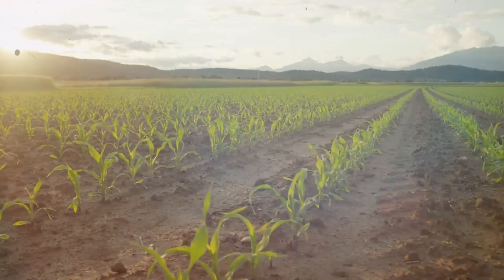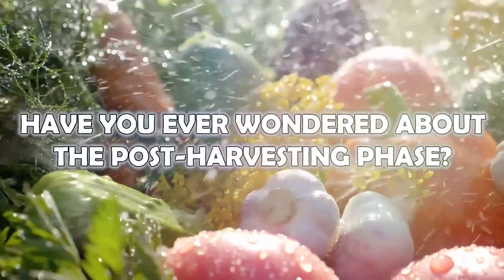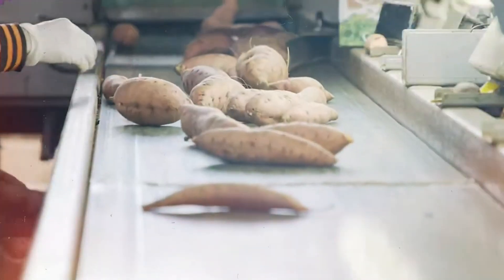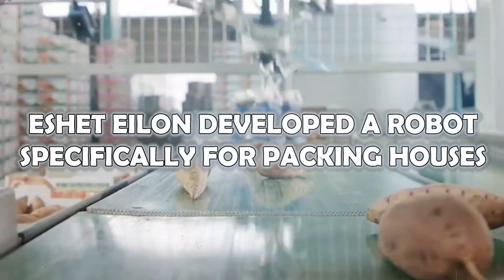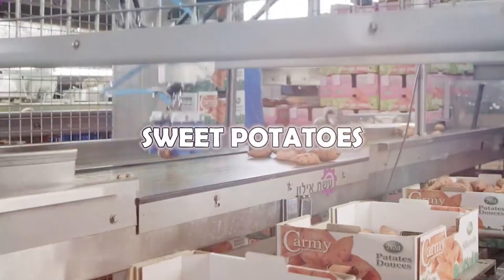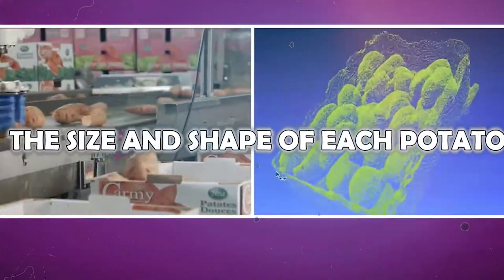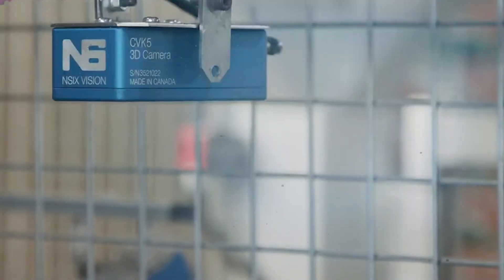Packinghouse Robot: Have you ever wondered about the post-harvesting phase? There's a complex process involving grading and packaging the harvest. Eishat Ilan developed a robot specifically for packing houses, demonstrating their robotic system using sweet potatoes — one of the most difficult crops to harvest and package. The system uses 3D vision and cameras to analyze the size and shape of each potato, grabbing it from the conveyor belt and placing it in the package in about one second.